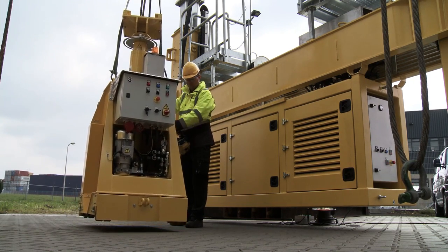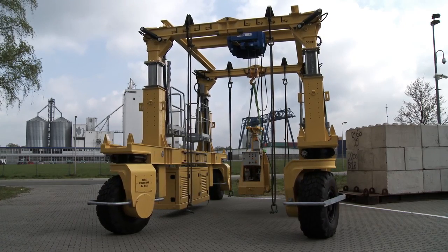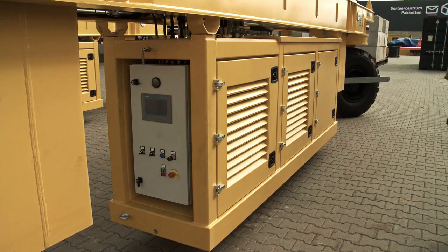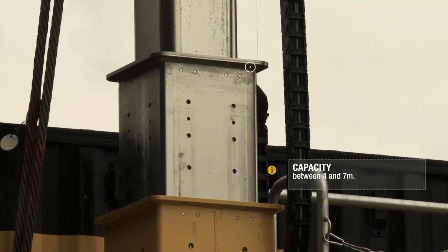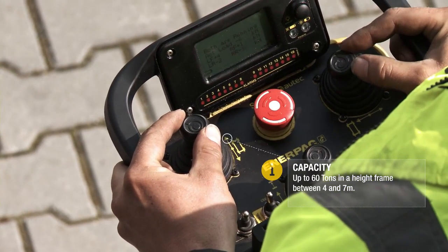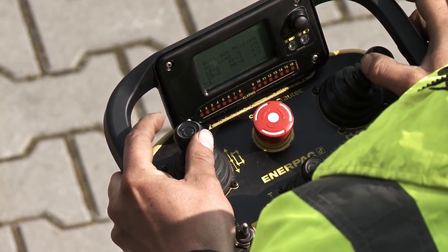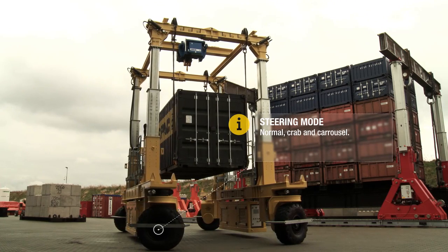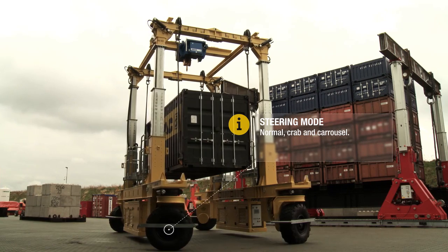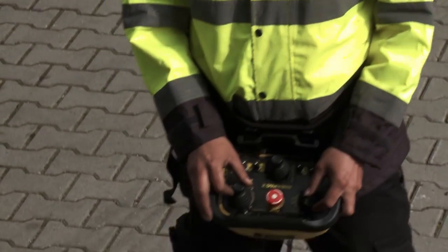The travel gantry combines self-contained hydraulics and telescopic cylinders with PLC remote control in a small footprint — wireless, safe, and easy. The steering mechanism enables the travel gantry to move in any direction with carousel turning.